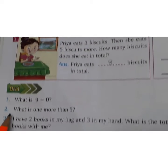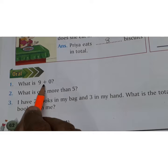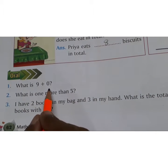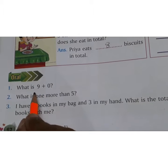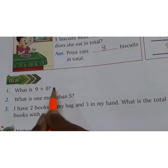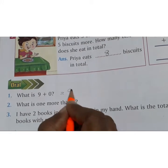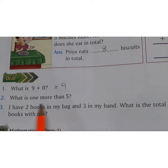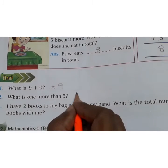Children, these are orals. What is 9 plus 0? When we add 0 to a number, the answer is the number itself. That is, 9 plus 0 is equal to 9. What is 1 more than 5? 1 more than 5 is 6.